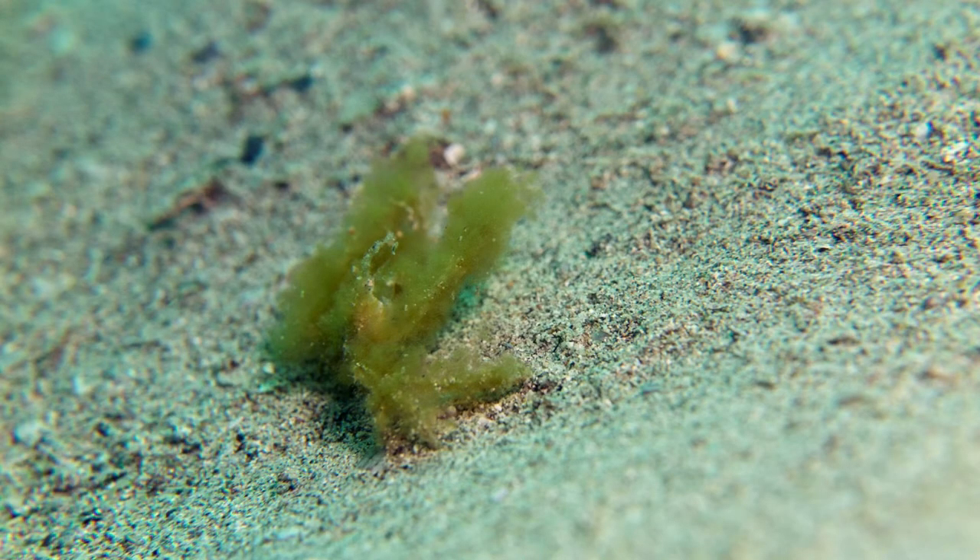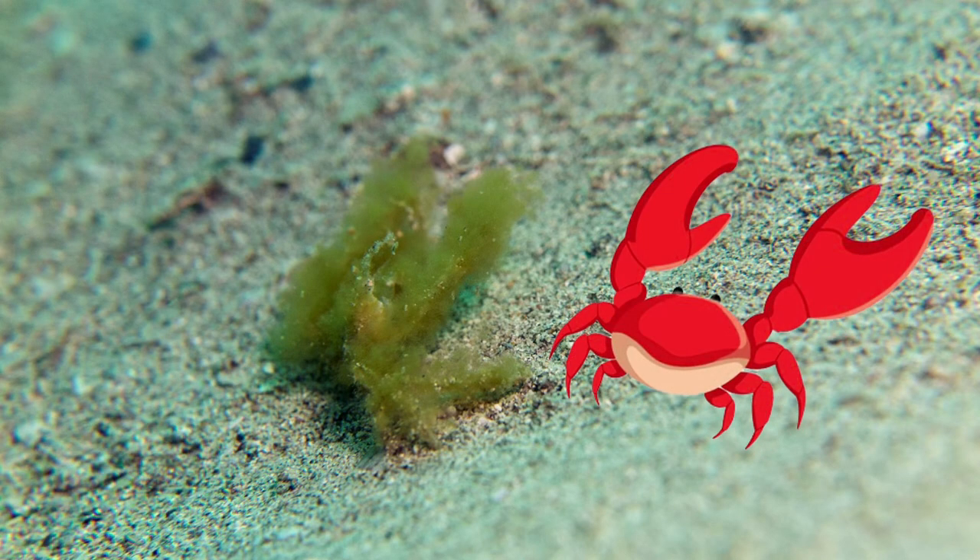In this picture, the animal might be a bit more difficult to see, but you can just make out a little crab, overgrown with green algae and moving sideways over the sand.